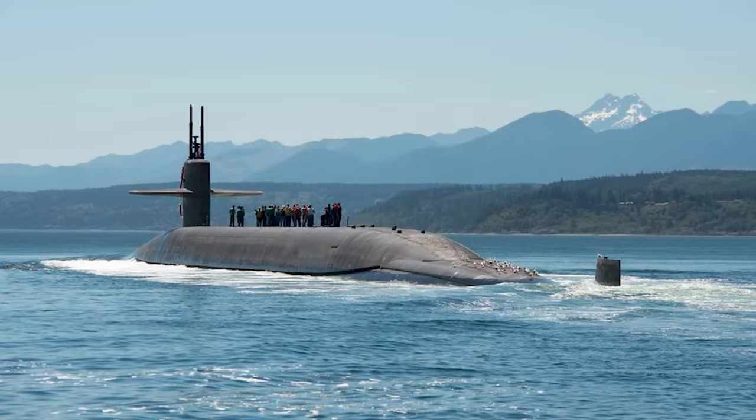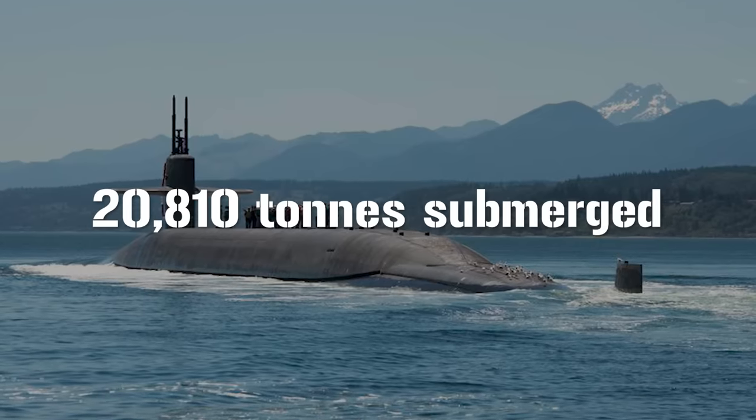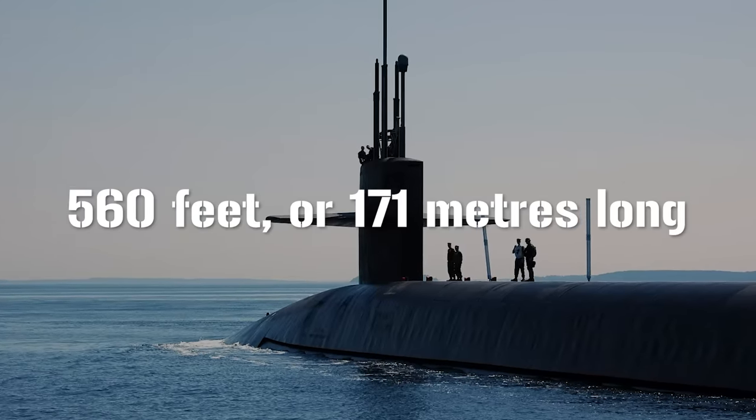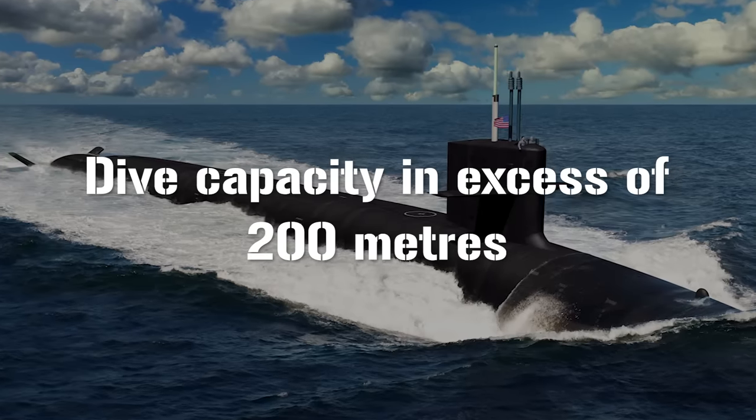The Columbia-class SSBN will displace 20,810 tons submerged — two more tons than the Ohio — making this the largest submarine ever built by the US. It will be 560 feet long, that's 171 meters, the same as the Ohio-class. The diameter will be 43 feet or 13 meters, one meter more than the Ohio, which is where the extra displacement comes from. Given that it's nuclear-powered, its cruising range is theoretically unlimited. Publicly available information says Columbia-class boats will have a dive capacity in excess of 200 meters, but the Navy knows how deep their subs can actually dive — they're just not telling.